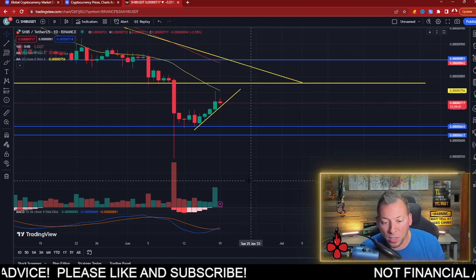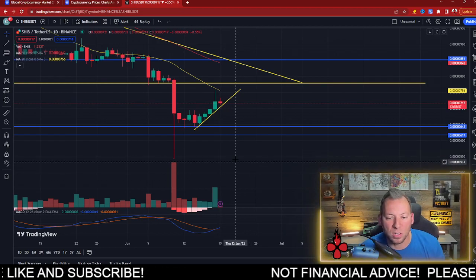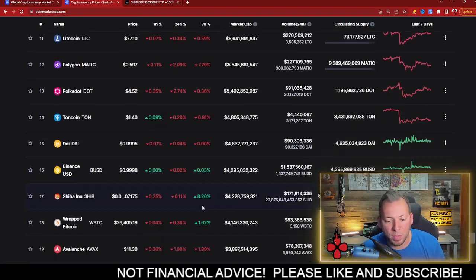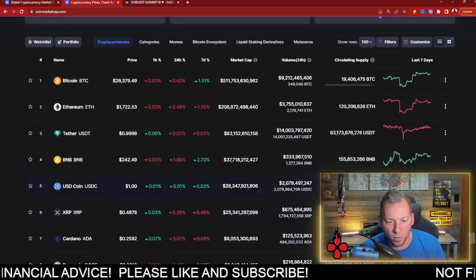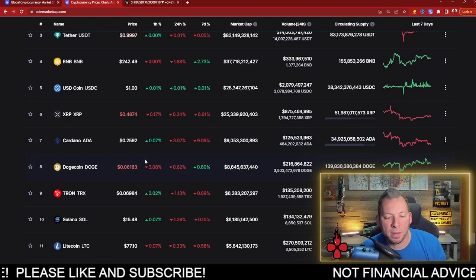That's what Shiba Inu needs right now. This new pump that we're seeing has sparked a lot of confidence in buyers. When we look at these charts, Shiba Inu just flipped to the red because of how much upside we had yesterday, but it's outpacing the rest of the market right now — which is a great thing to see.